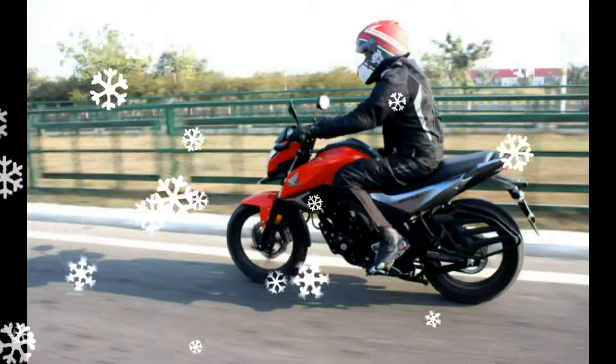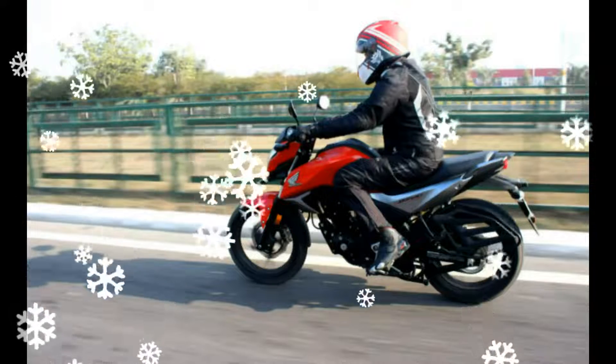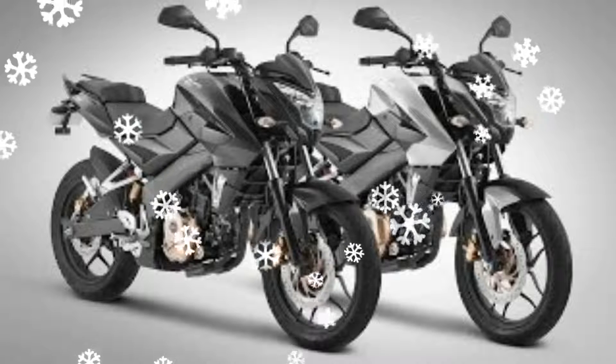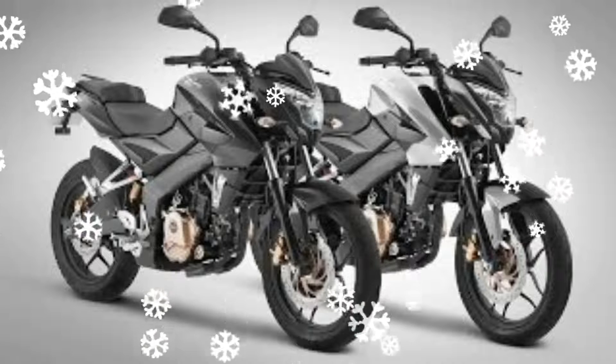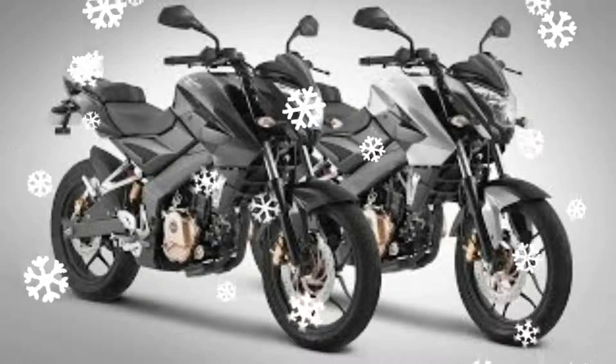The Yamaha FZ-S V2.0 borrows styling cues from its first-generation sibling, with looks which, in a way, revolutionized the way premium 150cc bikes are designed nowadays. Sharp creases for the S150 offer its new styling.